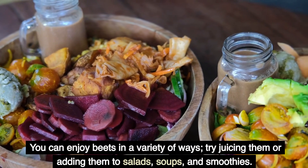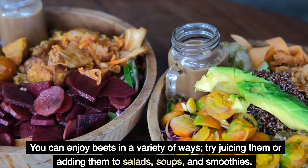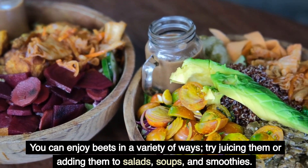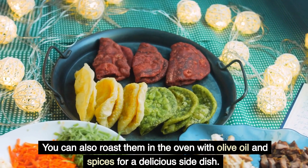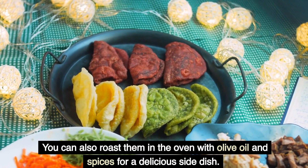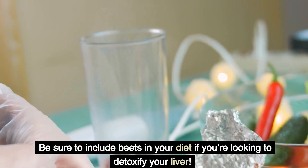You can enjoy beets in a variety of ways — try juicing them or adding them to salads, soups, and smoothies. You can also roast them in the oven with olive oil and spices for a delicious side dish. Be sure to include beets in your diet if you're looking to detoxify your liver.